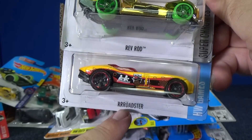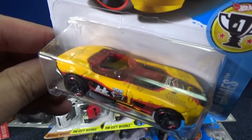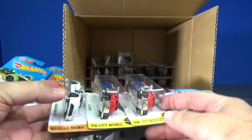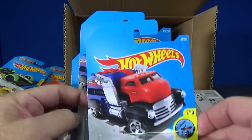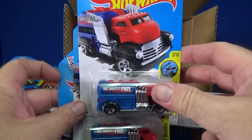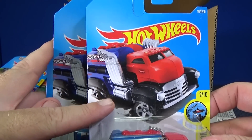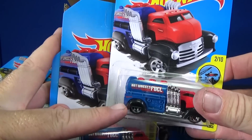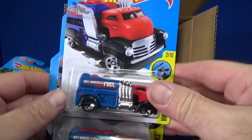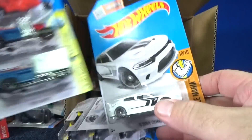Here is Roadster — this is just a regular issue, and he's been a super treasure hunt before, but he's not a super treasure hunt in this case. Did they fix it? Yeah, they did fix it — he lost his dual axle. He used to have dual rear axles, and then in the card art they forgot to change the card art, so you could see two rear axles in the back while the card had a single. Now they've updated the card, and you have it with a single axle in the back.